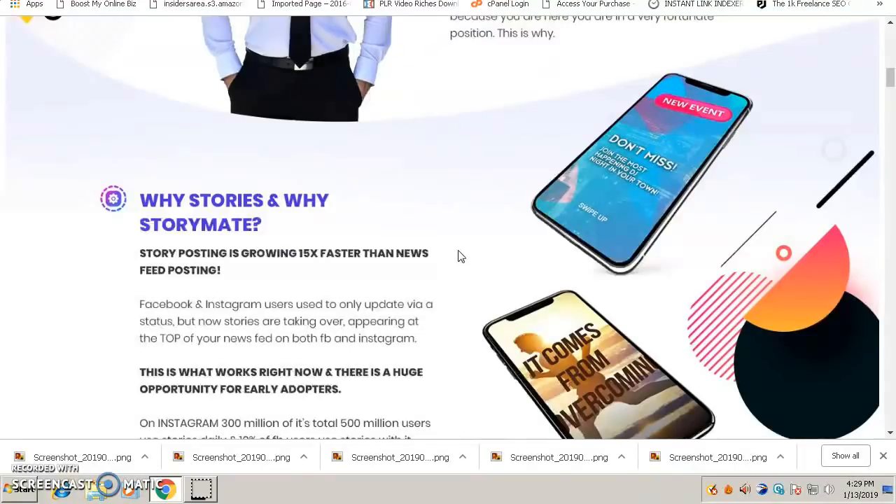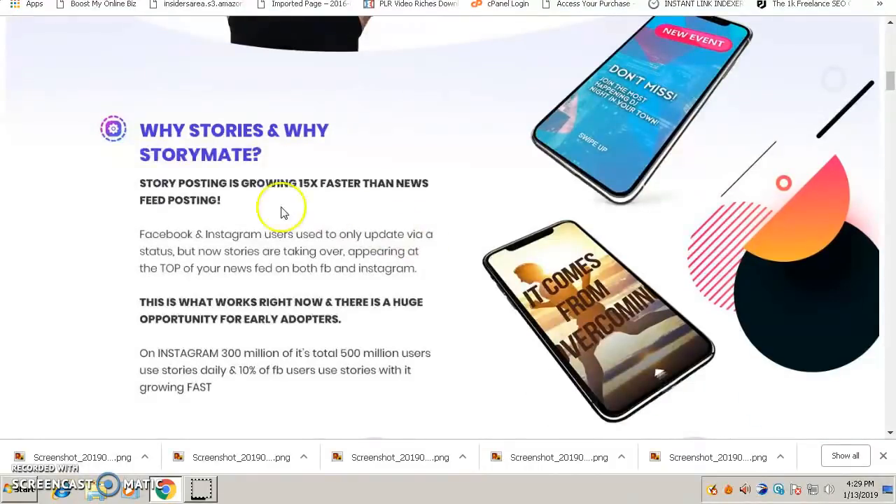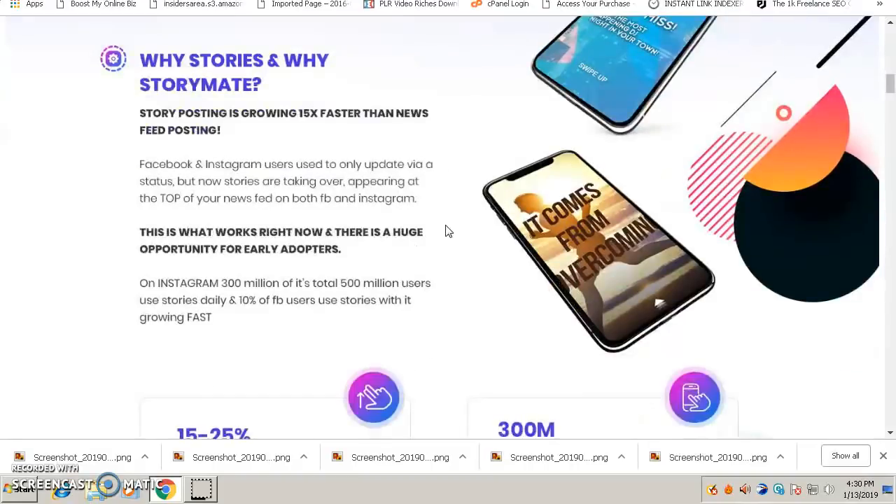It's a good place to advertise your products. Story posting is growing 15 times faster than newsfeed postings. People love new stuff, and posting stories on Instagram and Facebook is a very popular trend. A lot of people love to scroll through and watch stories, which is why businesses are taking advantage of stories to promote their businesses and services.